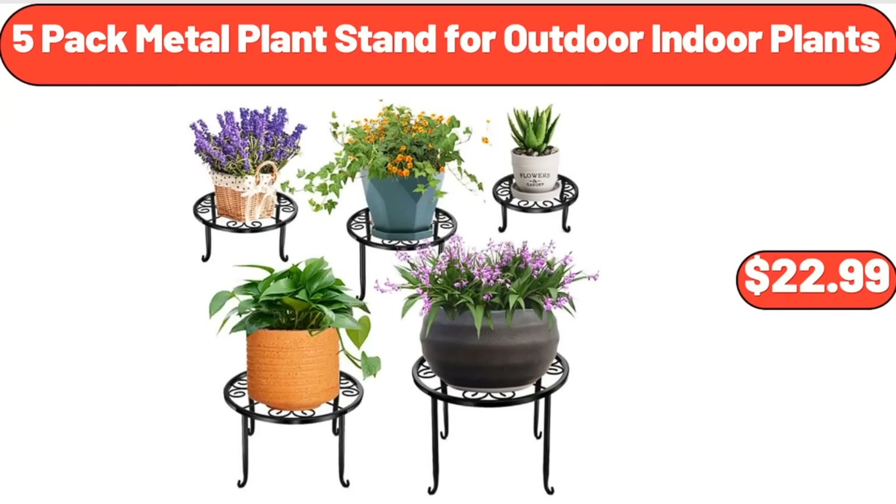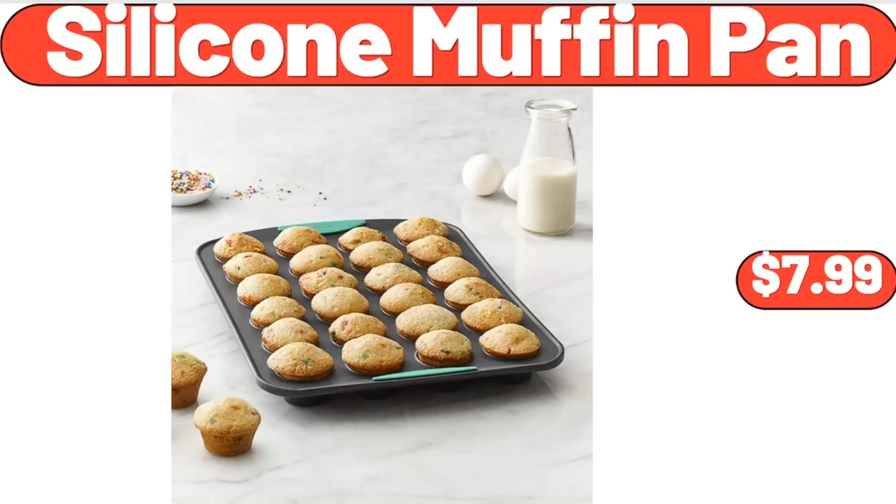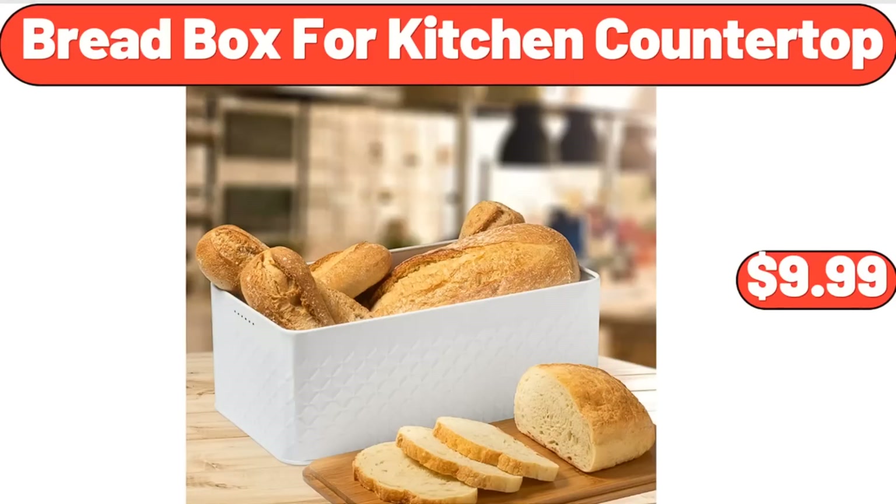5 Pack Metal Plant Stand for Outdoor Indoor Plants, $22.99. Super Soft Sherpa Printed Folding Butterfly Chair with Holographic Trim, $31.99. Silicone Muffin Pan, $7.99.